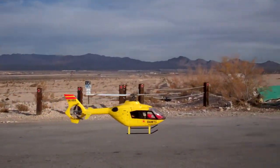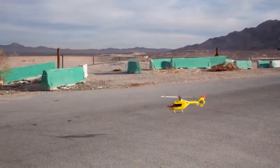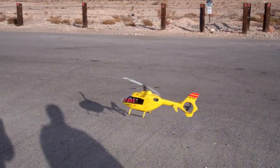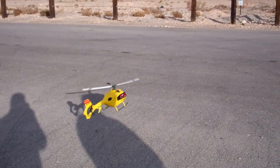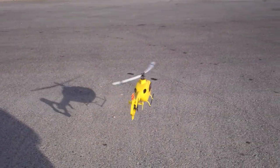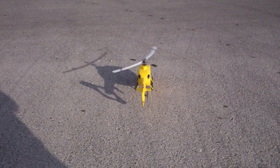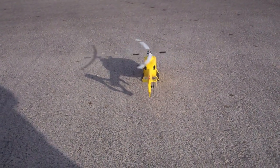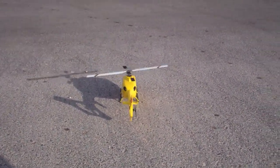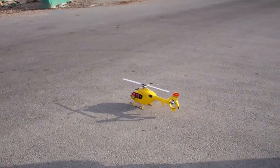You're at three minutes right now. Nice flight. Thank you. Good flight, Astra. Thank you. Nice looking heli too, man.